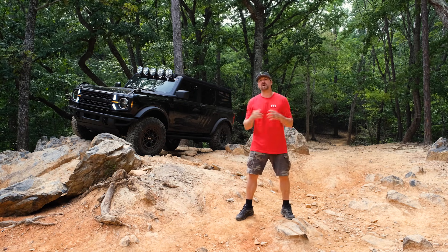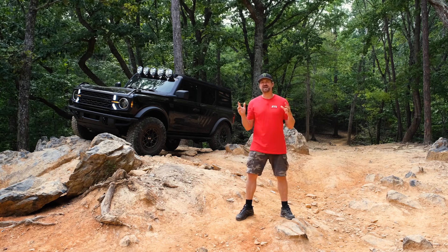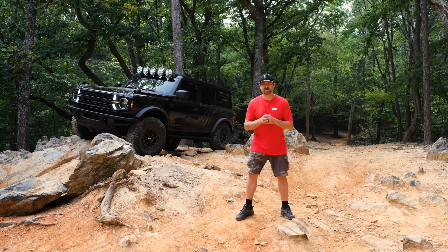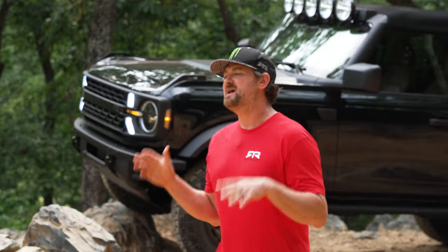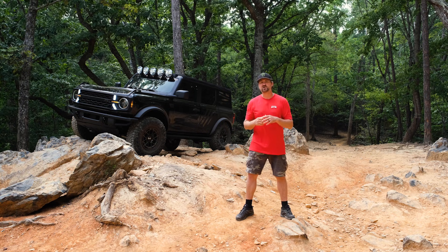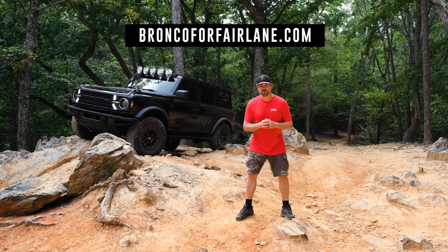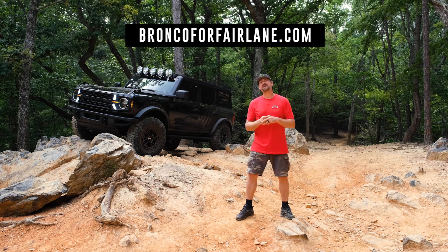While taking home this incredibly unique Bronco is a once-in-a-lifetime opportunity, the best thing is that proceeds from the sweepstakes will go to the restoration and reimagination of the iconic Fairlane, a National Historic Landmark in Dearborn, Michigan. Head to broncosforfairlane.com to donate and good luck.